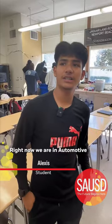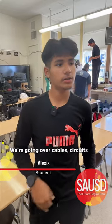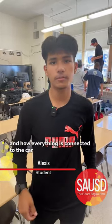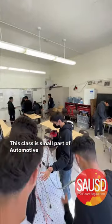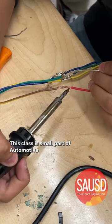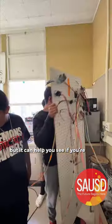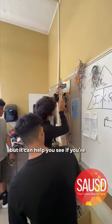We are currently in automotive level 2. We are looking at all the cables and how they are connected to each car. This class helps you with a single piece of automotive — this is just a part of automotive. It can help you to see if you like all the motors and all the things that get your attention in a car.